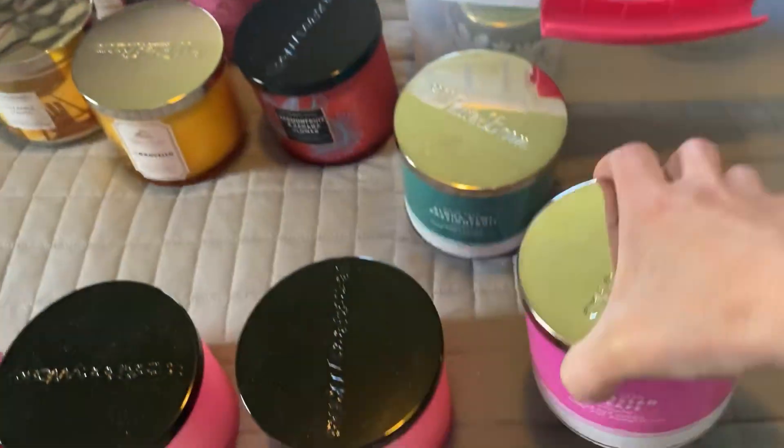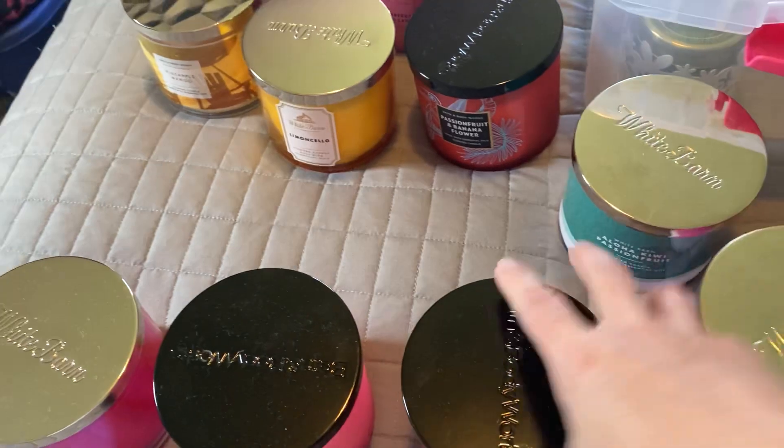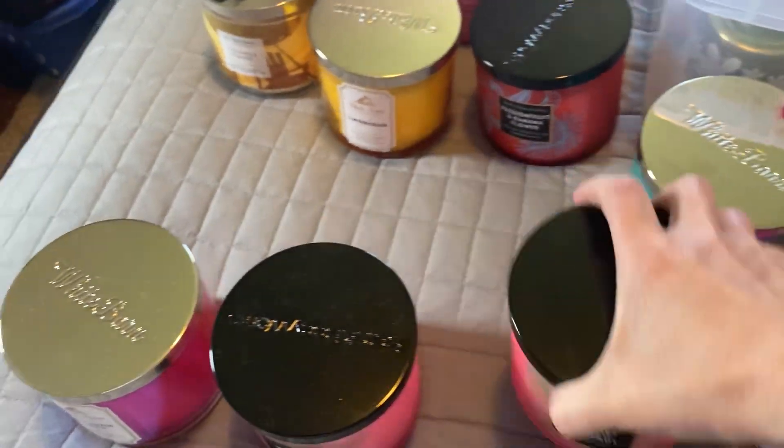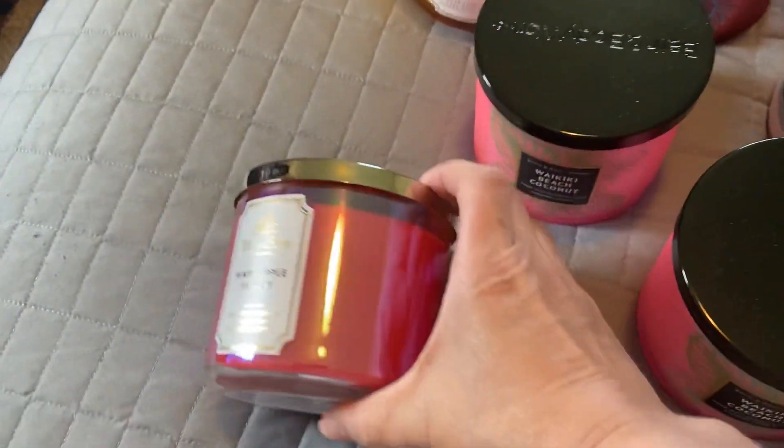Caribbean Escape — that's another good one. Waikiki Beach Coconut, Waikiki Beach Coconut, and then Pink Apple Punch — that's this year's jar, and these are the ones I have from last year.